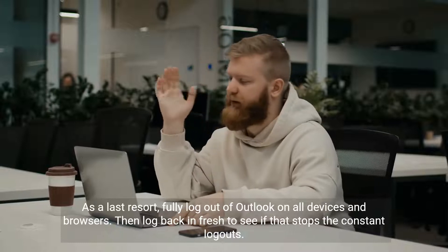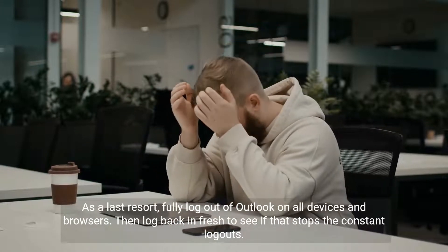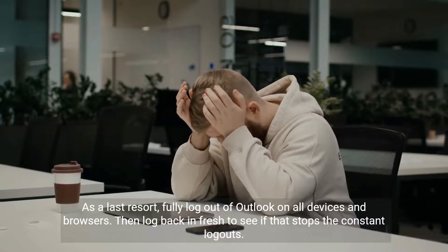As a last resort, fully log out of Outlook on all devices and browsers, then log back in fresh to see if that stops the constant logouts.